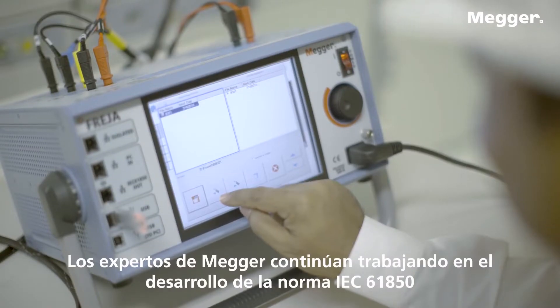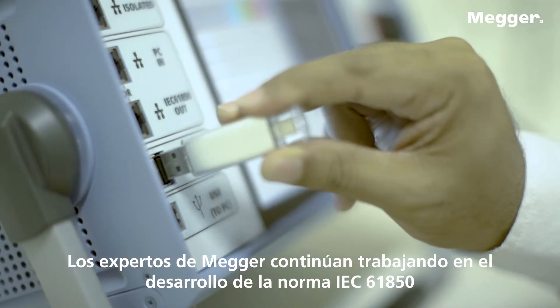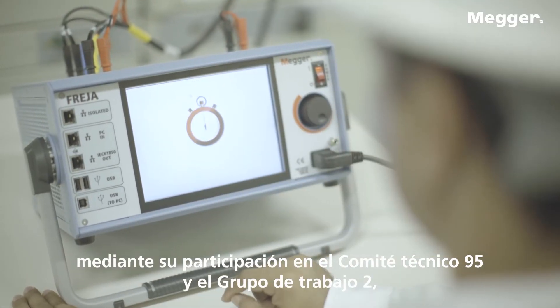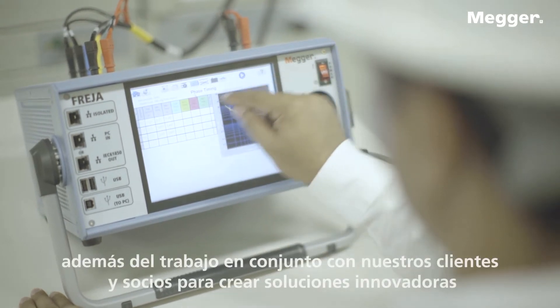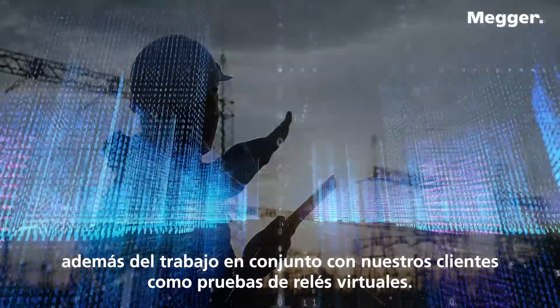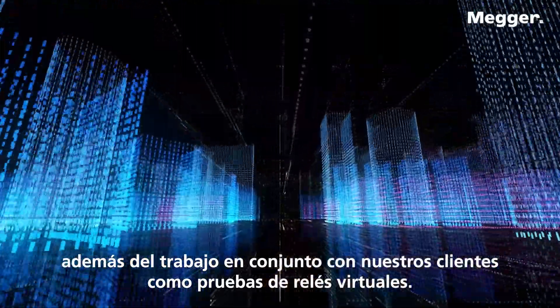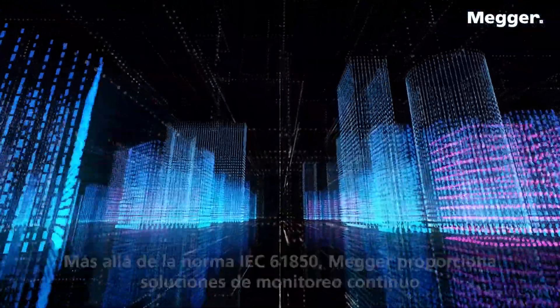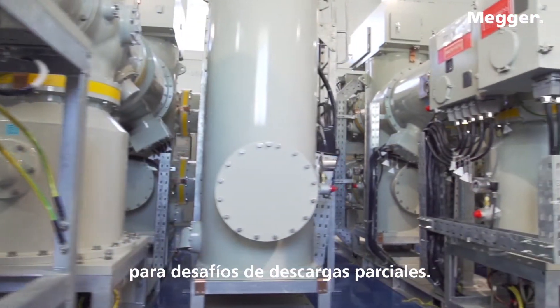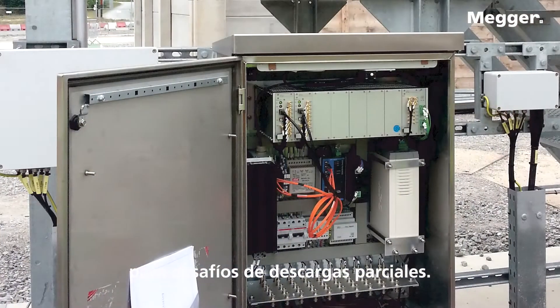MEGA experts continue working on the development of the IEC-61850 standard through participating in Technical Committee 95 and Working Group 2, as well as by working together with our customers and partners to create innovative solutions for the power industry, such as virtual relay testing. Beyond IEC-61850, MEGA provides continuous monitoring solutions for partial discharge challenges.